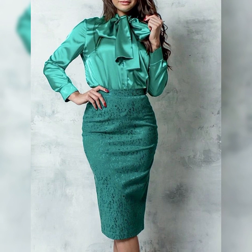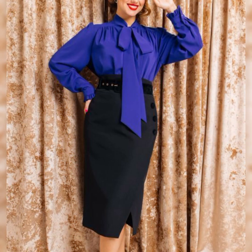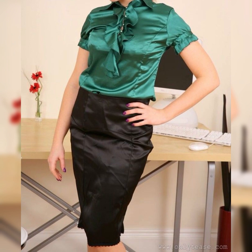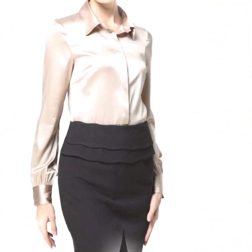Welcome back to my YouTube channel, best styling ideas. This is for girls and women to do professional styling. In western countries, ladies work and dress in routine work dresses.